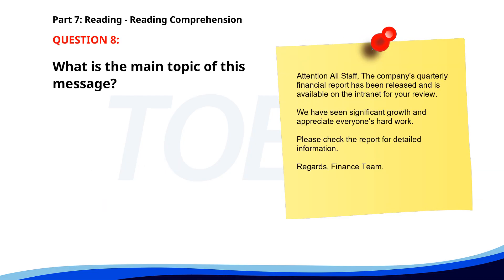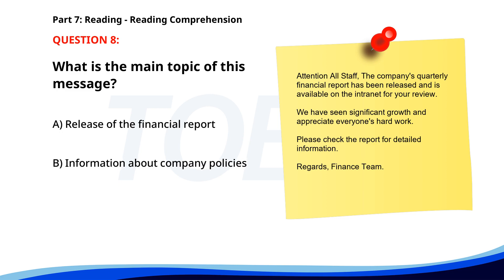Number 8. Attention all staff. The company's quarterly financial report has been released and is available on the intranet for your review. We have seen significant growth and appreciate everyone's hard work. Please check the report for detailed information. Regards, Finance Team. What is the main topic of this message? A. Release of the financial report. B. Information about company policies. C. Announcement of a new staff member. The correct answer is A. Release of the financial report.